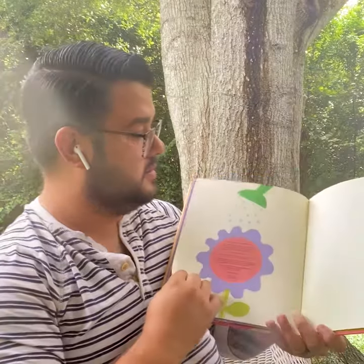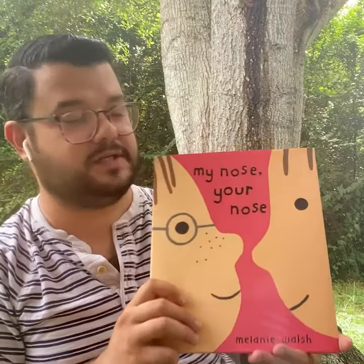Good night. And that's the end of our story, My Nose, Your Nose. Have a great day.